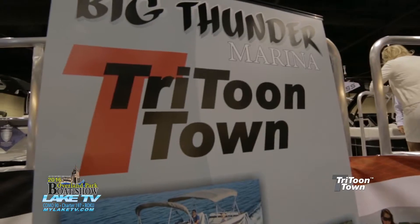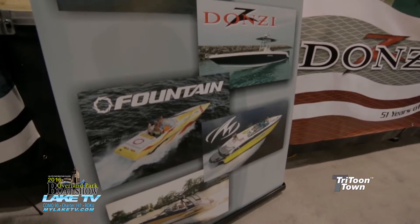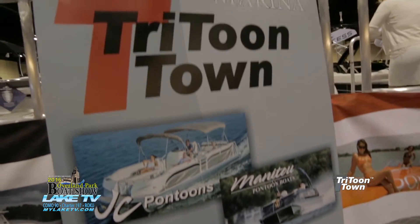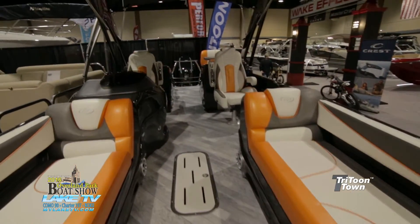We're offering a much wider line of products. We've got the fiberglass boats from Monterey, we've got offerings from bringing Baja back, Donzie and Fountain — sport and performance boats. Of course we still have the Tritunetown products of JC and Manitou, premium performance pontoons and Trituns.